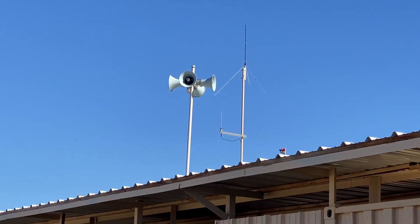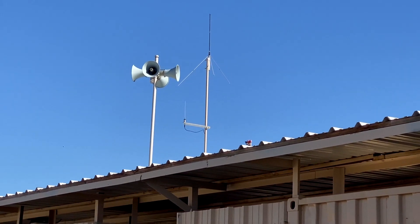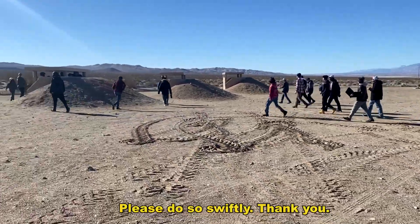Stay in the bunker. They're actually going to the bunker. Please do so quickly. Thank you.